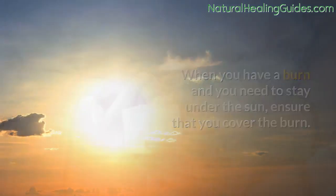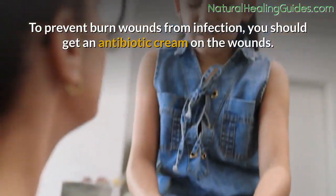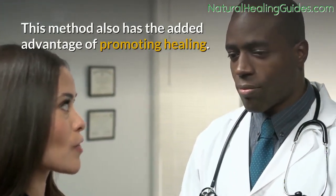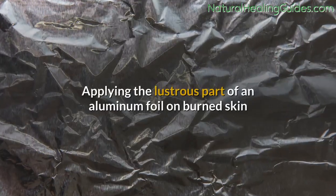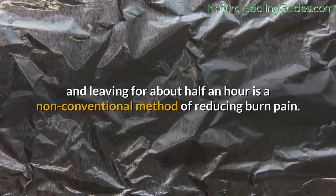Number eleven: use antibiotic creams. To prevent burn wounds from infection, apply an antibiotic cream on the wounds. This method also has the added advantage of promoting healing. Number twelve: aluminum foil. Applying the lustrous part of an aluminum foil on burned skin and leaving it for about half an hour is a non-conventional method of reducing burn pain. While the pain may increase initially, it should subside after a while.